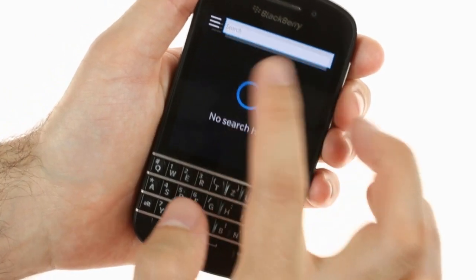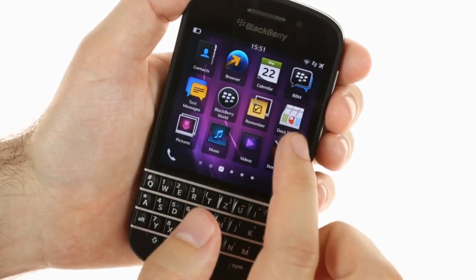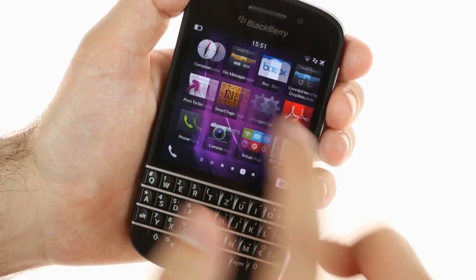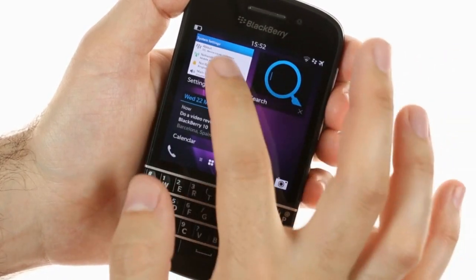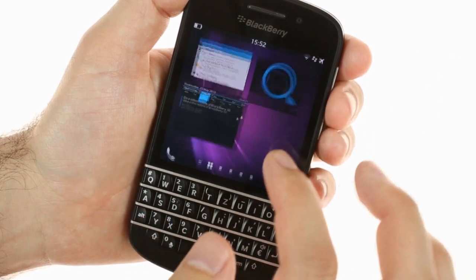Messaging aside, the BlackBerry Q10 packs a dual-core 1.0GHz Cortex-A9 processor and 2GB of RAM, and can easily handle multiple apps running at the same time. We would have preferred dual Krait cores like on the BlackBerry Z10, but it seems BlackBerry thought the Cortex-A9 cores are up to the task.